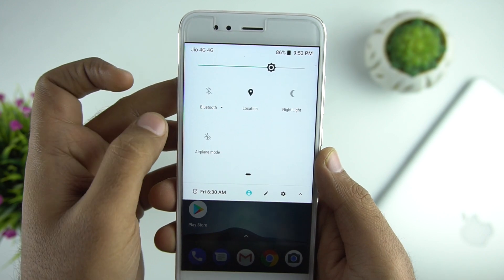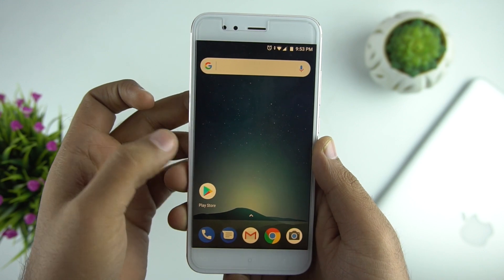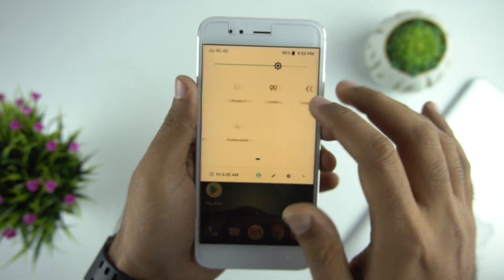The next change is the Night Light feature. With this turned on, your screen turns amber, making it easier to read and look at your phone in dim light. It's definitely a good feature — one I'm already using on iPhones and Samsung devices.